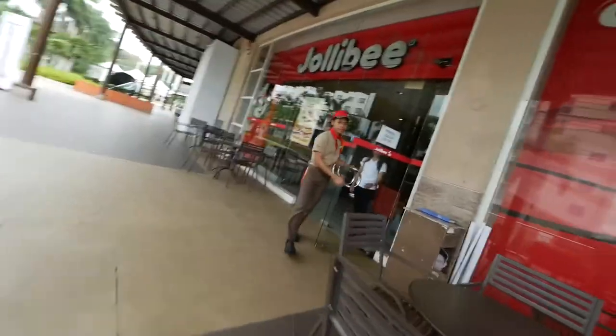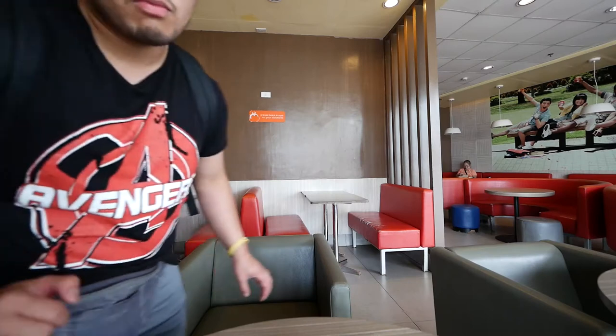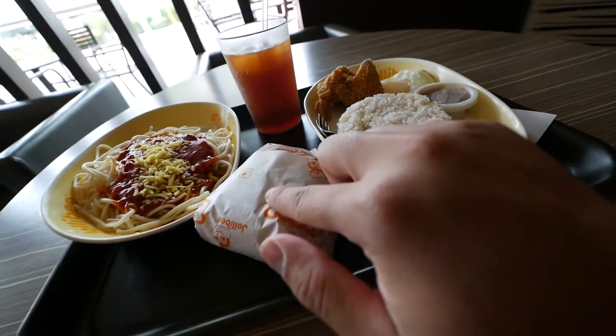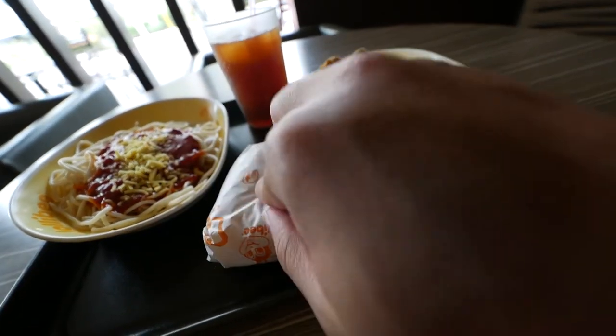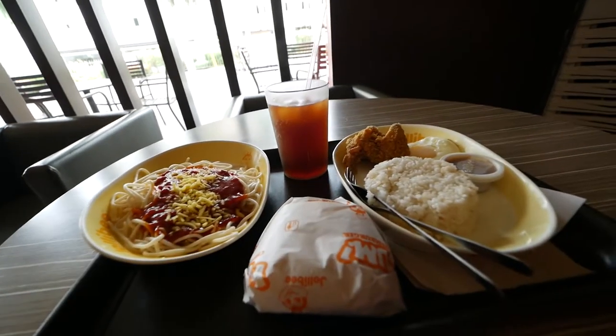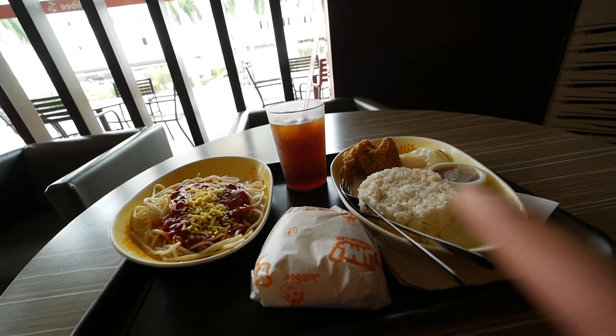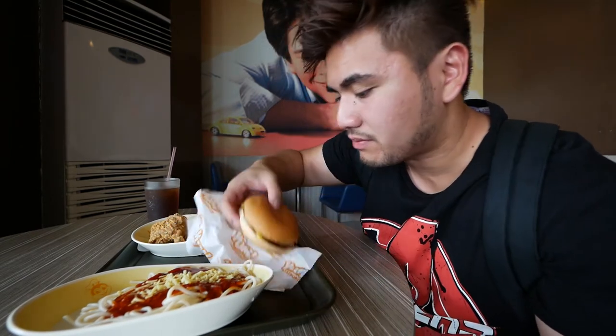We're going to make that secret menu. Hopefully they'll let me film — they will. OK, project make Jollibee secret menu begins now. So basically I've got these combinations of food: the breakfast chicken joy with a Yum Burger — which is basically just a patty, sauce, and cheese — and spaghetti with iced tea. I'm going to construct a secret meal from all of this. I'm going to use this burger patty as the base.